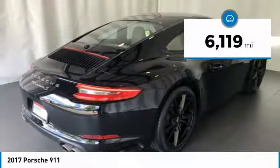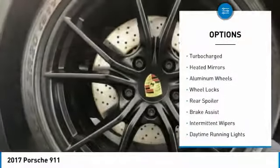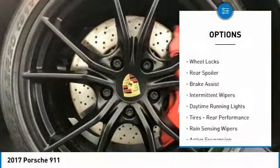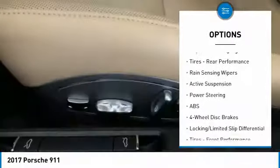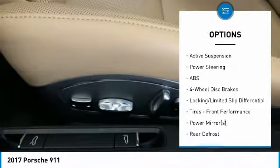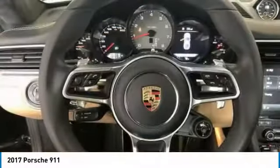This vehicle has less than 7,000 miles. Here are some of this vehicle's great options: turbocharged, heated mirrors, aluminum wheels, wheel locks, rear spoiler, brake assist, intermittent wipers, daytime running lights, tires, rear performance, rain sensing wipers.